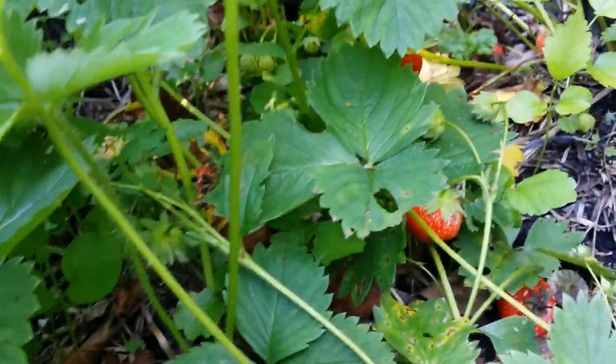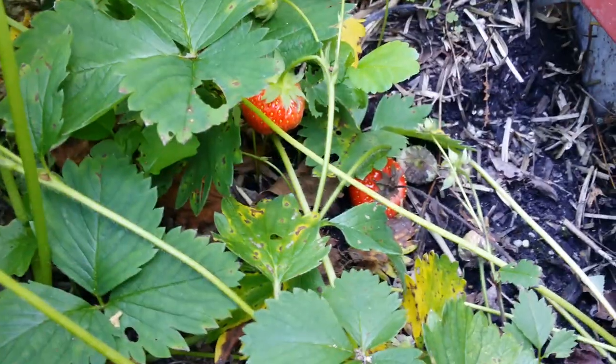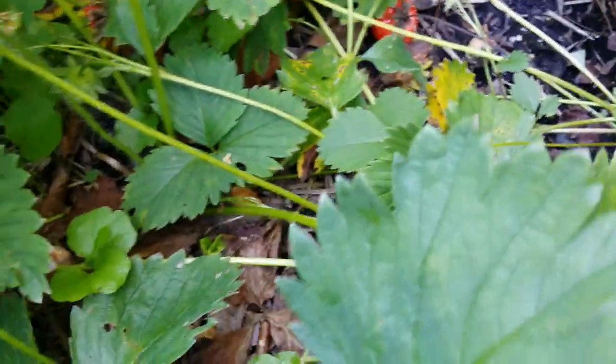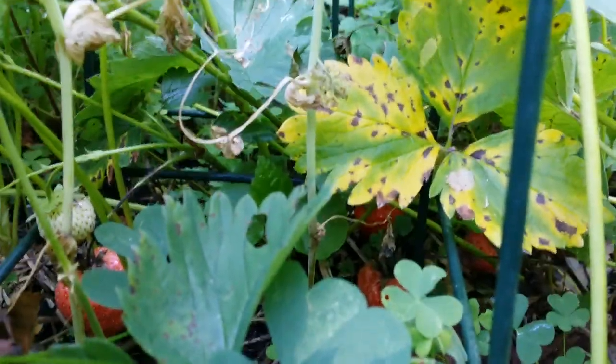That one's in the ground — there are more strawberries. The birds didn't see them because they're covered with leaves and weeds.